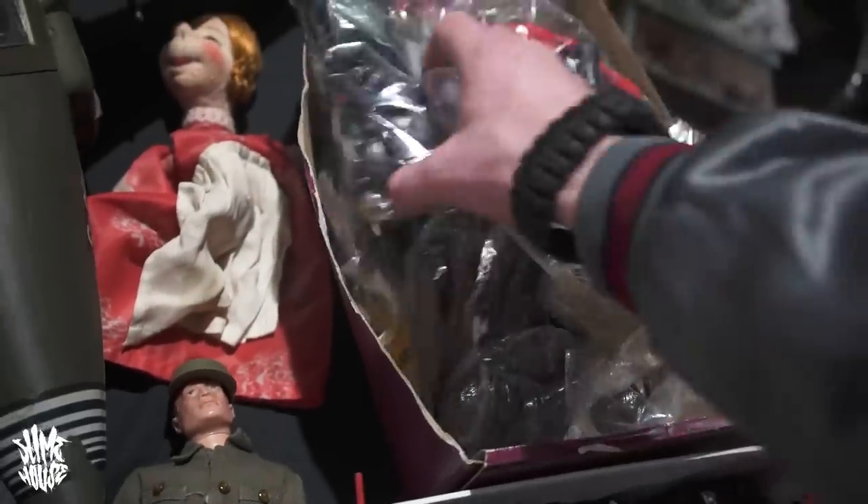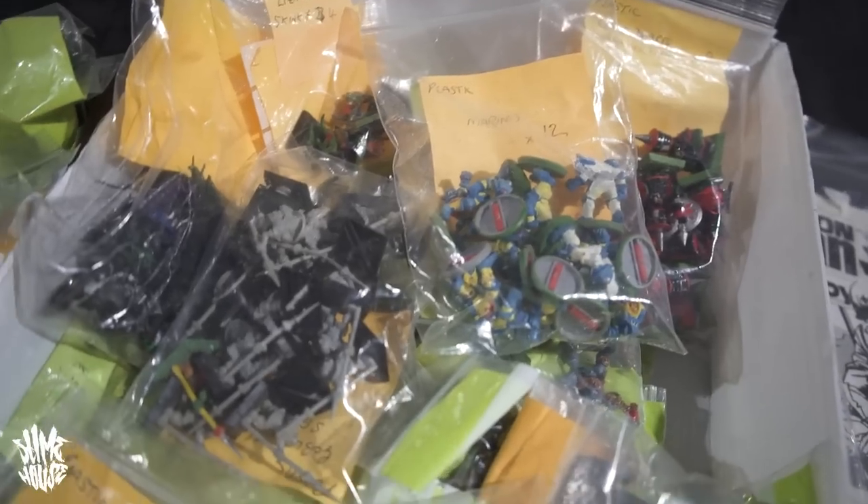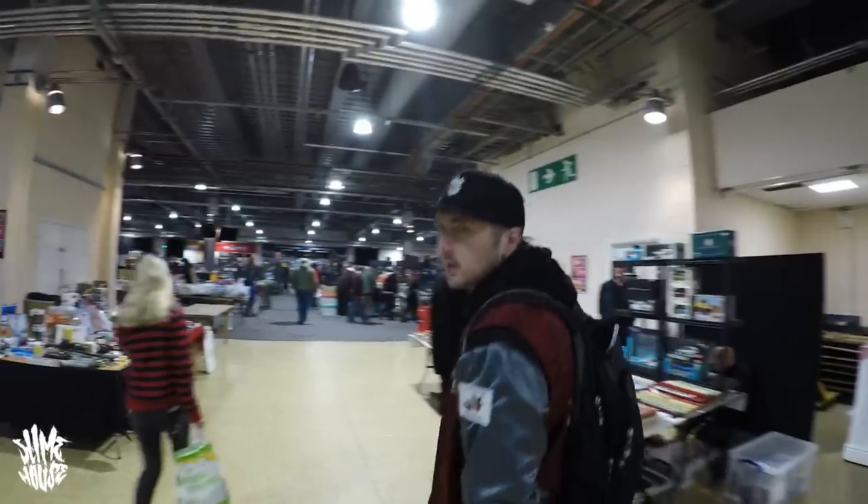It's cool to be able to look in all those little accessory boxes and pick up something that you might have missed at a bigger fair because you just didn't have time to look. Good day at a toy fair.